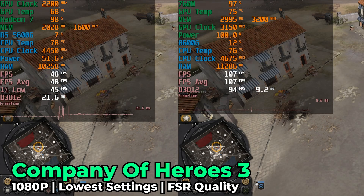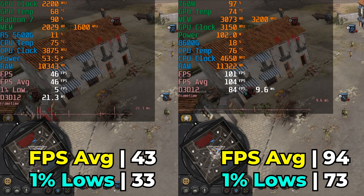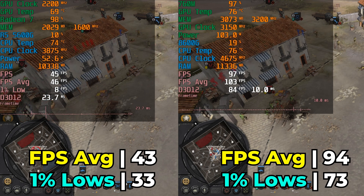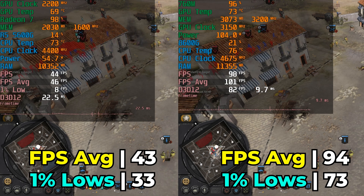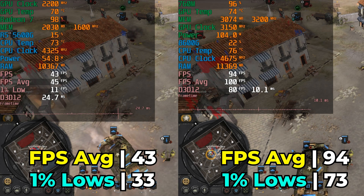Company of Heroes 3 at lowest in-game graphics settings with FSR at the quality preset shows massive gains — effectively a doubling of fps average and 1% lows. This represents a major generational leap. Practically, it means you don't need to stay at the lowest graphical settings: with an fps average of 43 you have little wiggle room, but at 94fps you can start turning settings up without dramatically affecting performance.